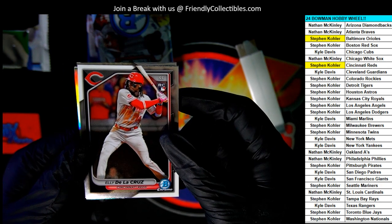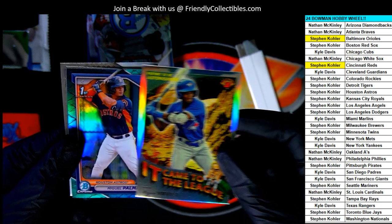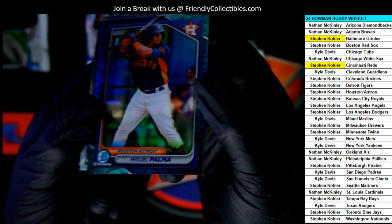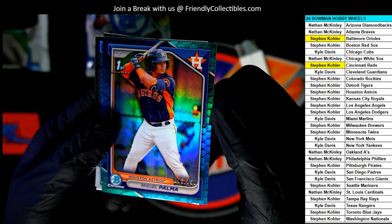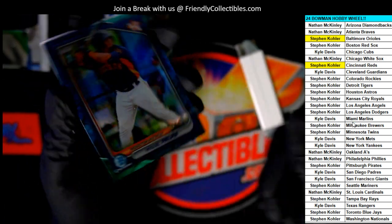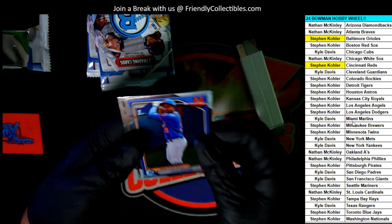Nice — Elly De La Cruz! Great rookie card there. It came to the league insert, and a Reptile Blue Parallel numbered two out of 150, Stephen K. Nice blue Reptile, man, oh my gosh. It's kind of hard to see it but it is number two out of 150. I like those new Reptile Parallels — this looks so cool with all the scales.